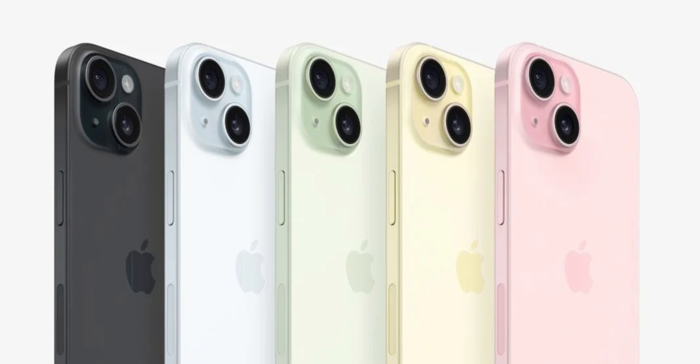Moving to the now 2-year-old iPhone 14 series, buyers can avail an even higher discount. The base variant with 128GB is now listed for 59,900 Indian rupees, marking a 20,000 Indian rupees price cut from its original 79,900 Indian rupees launch price. Its 256GB variant can be purchased for 69,900 Indian rupees, while the 512GB version can be purchased for 89,900 Indian rupees.